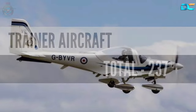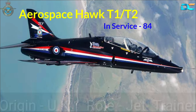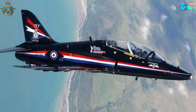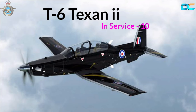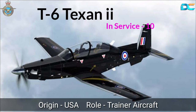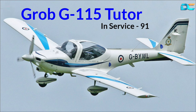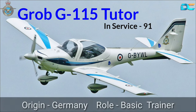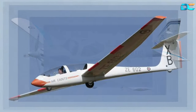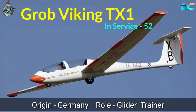Trainer Aircraft, total 237. BAE Systems Hawk T-1 and T-2, In-Service 84, Origin UK, Role Jet Trainer. T-6 Texan II, In-Service 10, Origin USA, Role Trainer Aircraft. Grob G-115 Tutor, In-Service 91, Origin Germany, Role Basic Trainer. Grob Viking TX-1, In-Service 52, Origin Germany, Role Glider Trainer.